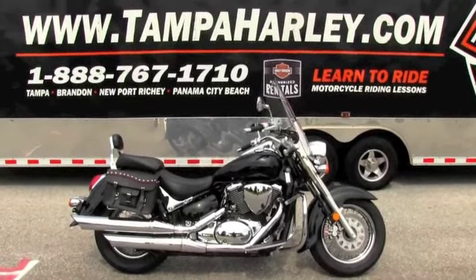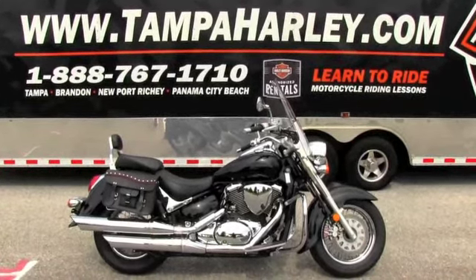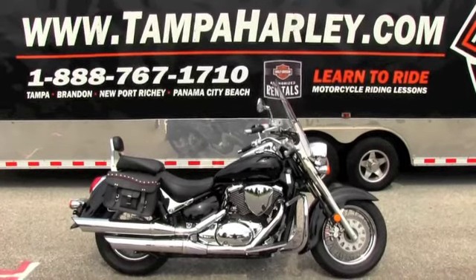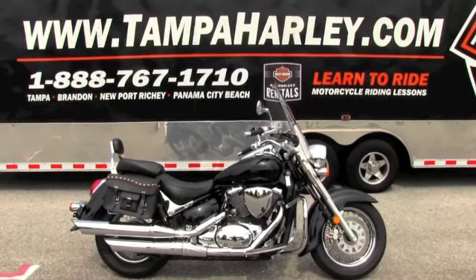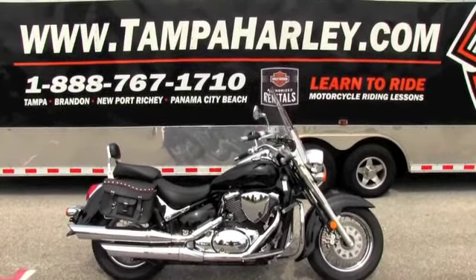We always carry more than 150 used bikes in stock and are rated number one in customer service. We'll ship any used bike anywhere in the world. So be sure to check out this Boulevard and the rest of our inventory at TampaHarley.com, and always remember to have a rockin' Harley day.